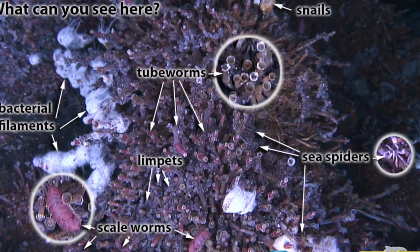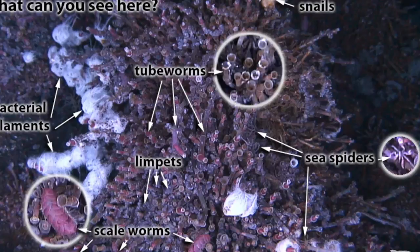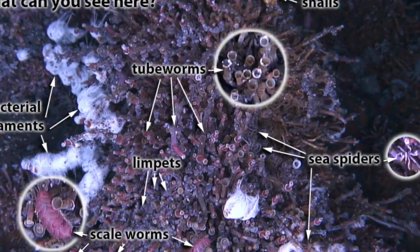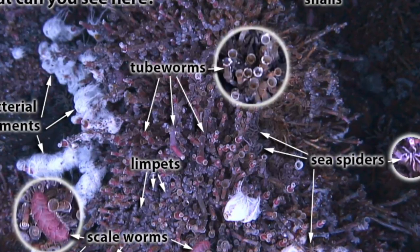The bacteria use the metals and minerals from the water for chemosynthesis. The other organisms, like snails, crabs, tubeworms, and fish, feed off this bacteria. Organisms like the tubeworm have adapted by being able to absorb nutrients through their tissues, eliminating the need for a mouth or an anus.